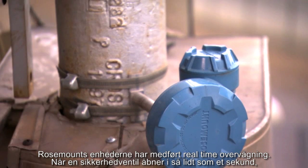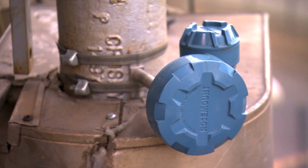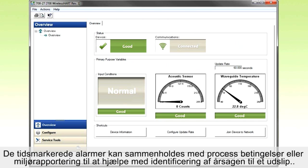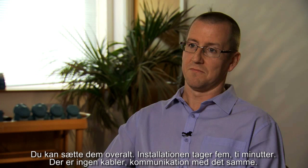The Rosemount devices have enabled real-time monitoring. When pressure relief valves opened for as little as a second, operators were alerted to the potential safety, regulatory, or environmental incident. The time-stamped alerts can be compared against process conditions or environmental reporting to help identify the root cause of a release, so that preventative actions can be taken to reduce future emissions.